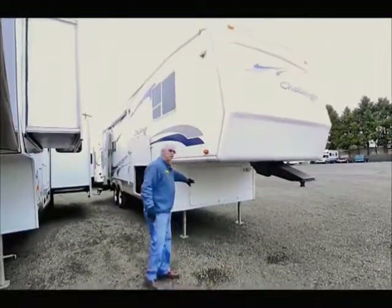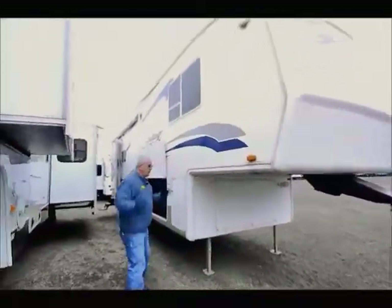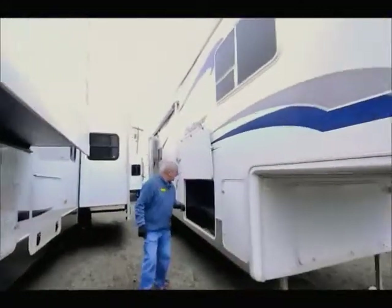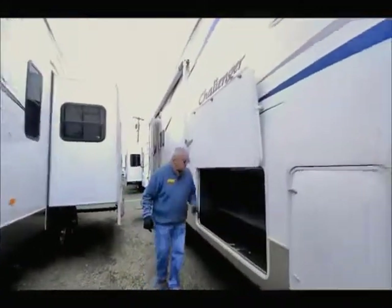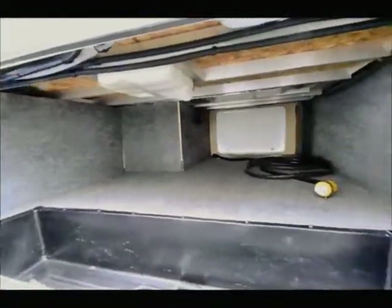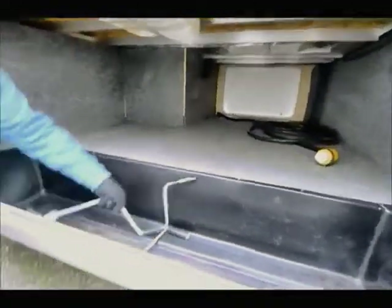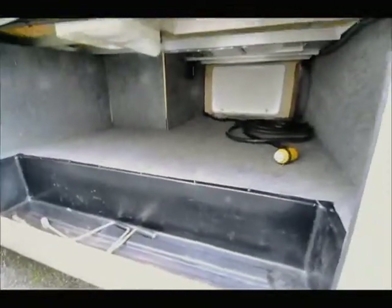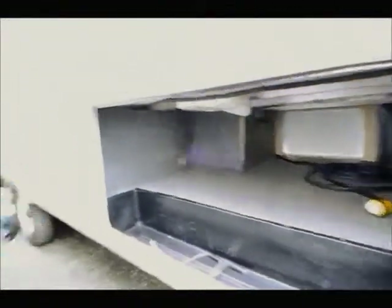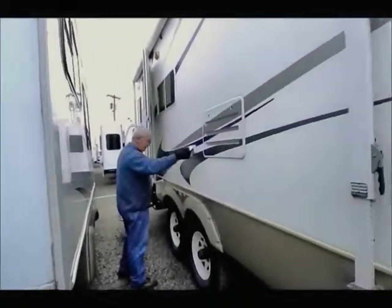We have a large storage area down in the front — just storage, nothing more to it than that. The one I really want to show you is the full pass-through. A 50-amp cord is laying on the inside, with a little bit of storage for miscellaneous items. Down here we have the cranking mechanism for the jacks on the back end. The main awning is on the curbside, and we have a couple of 110 outlets right down in here.